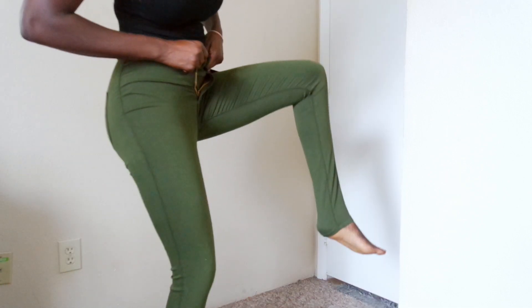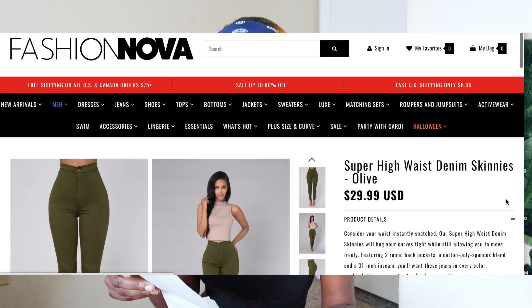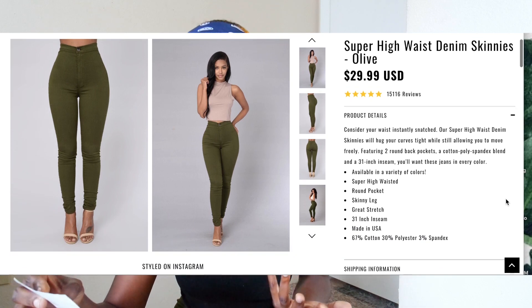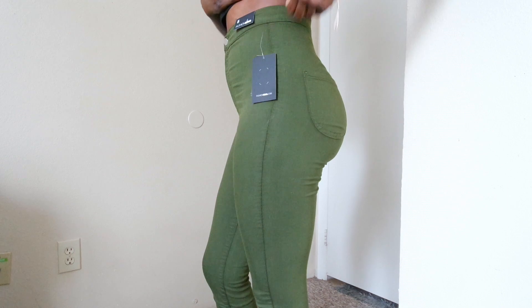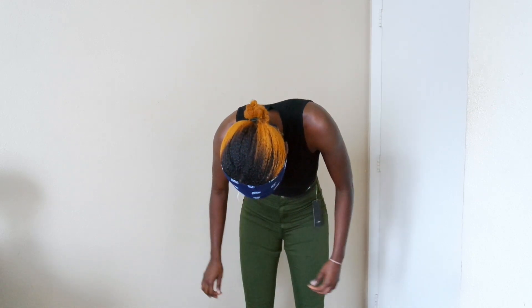Now these are the green ones. I love the color! These are the Super High Waist Denim Skinnies — one of their most popular jeans on the website — and they were slightly more expensive, $21 with the discount. The color is so pretty, especially for the fall. What I love about these is that they don't have belt loops, so I don't have to worry about wearing a belt. I got size 5 and size 7. I've heard people complain about some of the jeans giving you camel toe, but I don't think it's doing that for me.